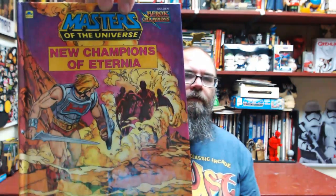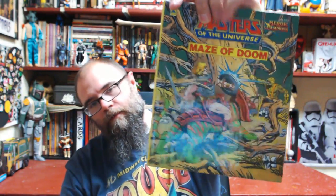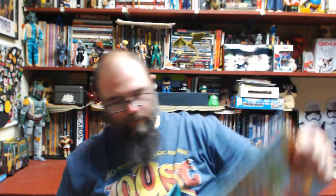I also got these for Christmas one year — also by Golden, but in a 'Heroic Champions' line of books. I don't know what else came out in it, but three books here: 'The New Champions of Eternia,' 'The Maze of Doom,' and 'Demons of the Deep.' It looks like I have them all but one called 'Dangerous Games.' Also in the Heroic Champions line: Princess of Power She-Ra and Go-Bots. Yeah.